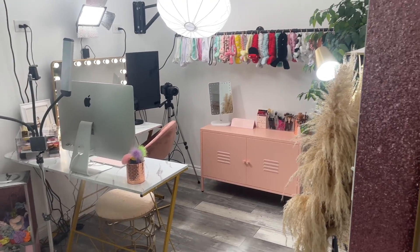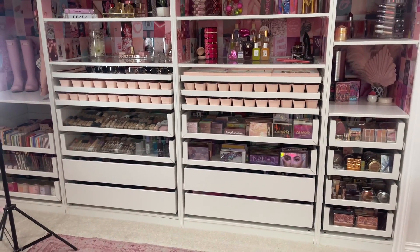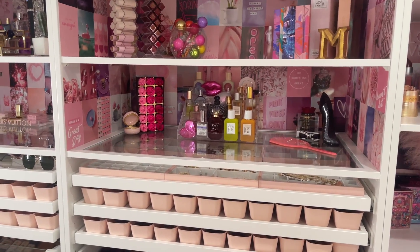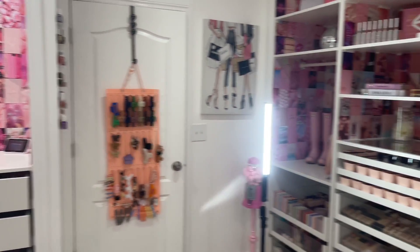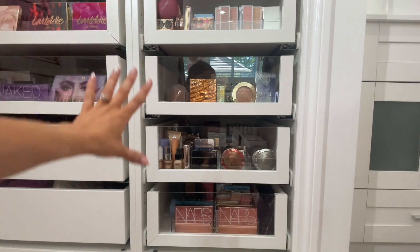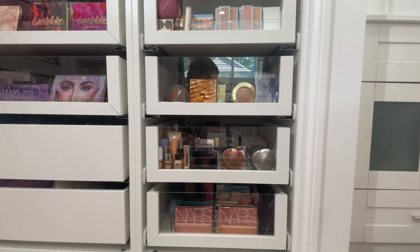Now let's get into the PAX system, because I know this is what you're most excited to see. I got little collage pictures from Amazon and glued them all over the entire PAX system to make it fun and pink and unique. I went with clear-front drawers because I wanted to be able to display some of the makeup. The bottom drawer holds all of my face palettes, organized in a clear acrylic organizer — I have some from NARS up front, the little pods from ColourPop, the Aurora palette from Anastasia Beverly Hills, and some MAC in the back.